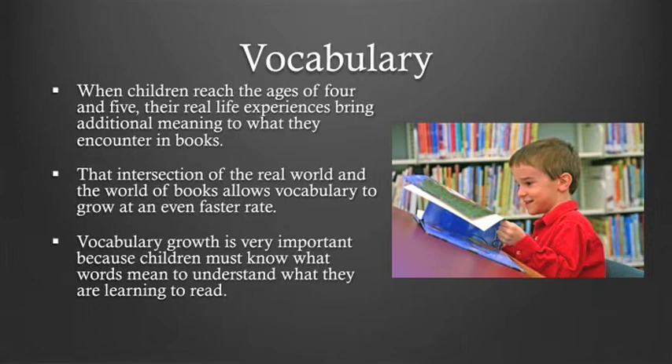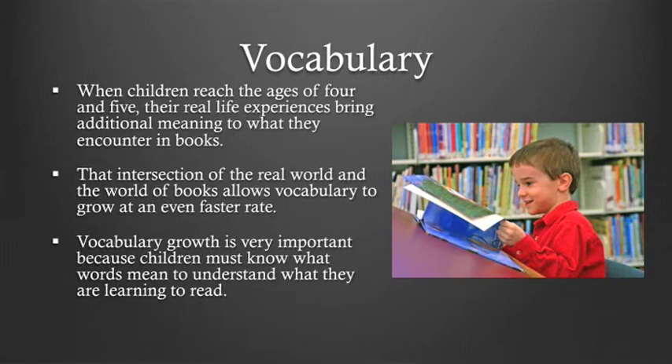Vocabulary growth is very important because children must know what words mean to understand what they are learning to read. When a very young child's vocabulary is growing, they may use a single word for all related objects — for instance, 'truck' may be used for all vehicles, even bicycles. Children may also confuse a word with a different word that sounds similar but has a completely different meaning; for example, sometimes they'll call a cabin in the woods a 'cabinet.' Children may also combine two words to create a new one — for example, saying 'last day' instead of 'yesterday.'